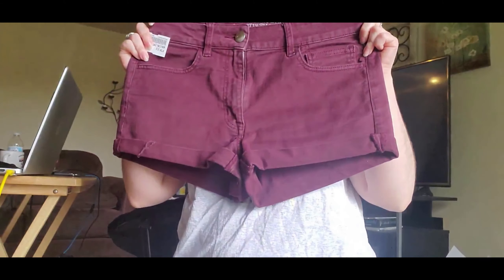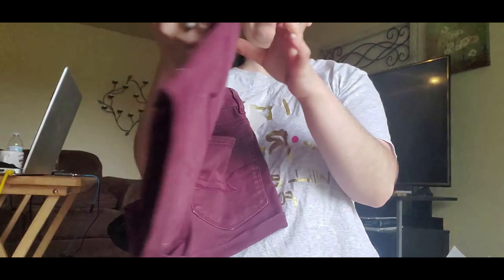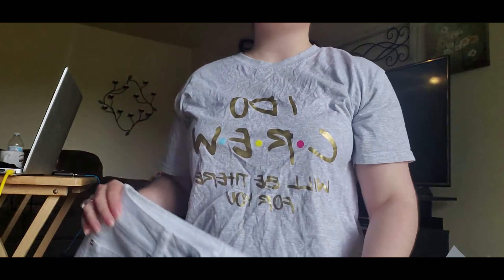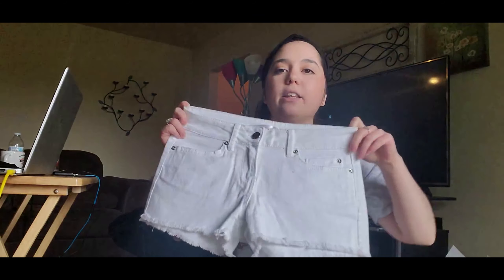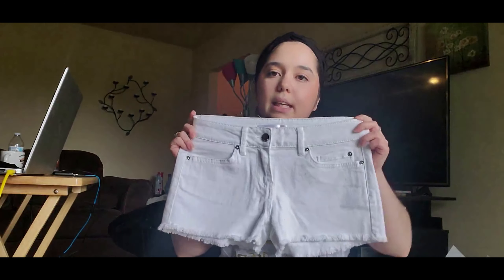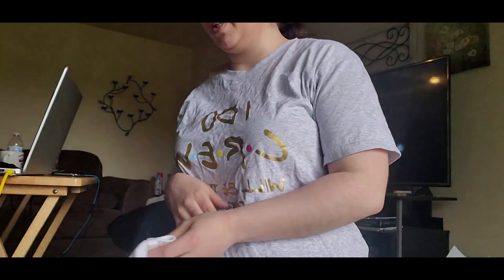I also got burgundy jeans — we all love burgundy, right? And I got these white jeans. I thought they were American Eagle so I'm a little disappointed, but I think they're from Walmart. They were only $10, which is still a decent price for cute white shorts because I don't want expensive white shorts since they'll get dirty super quick.